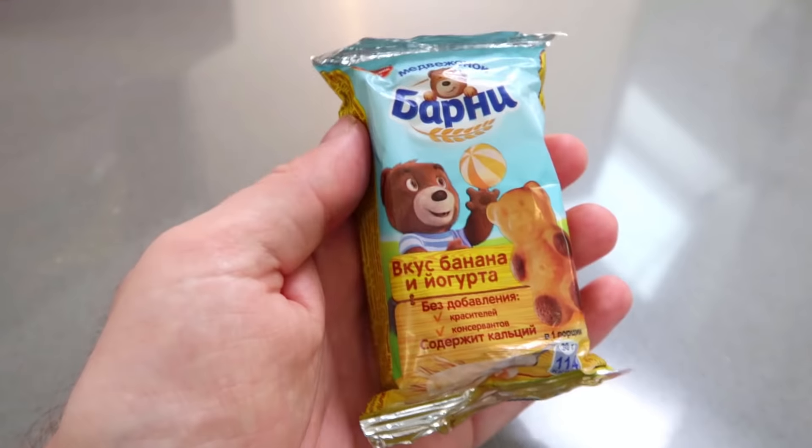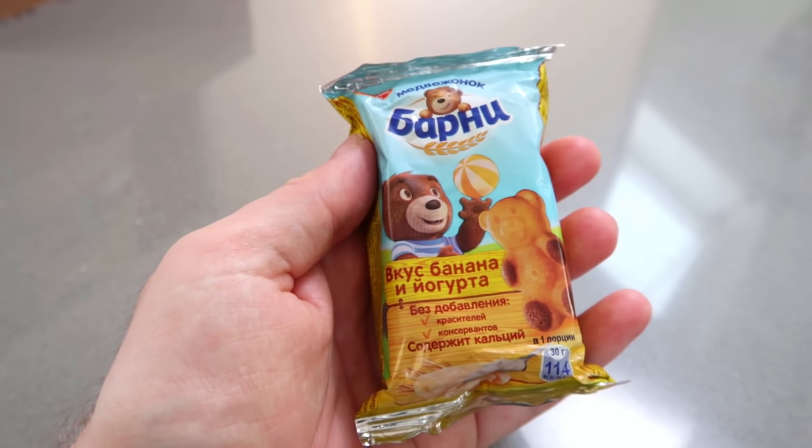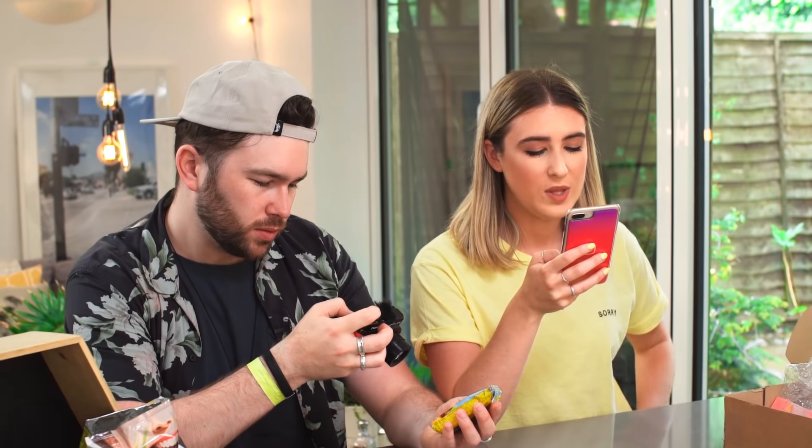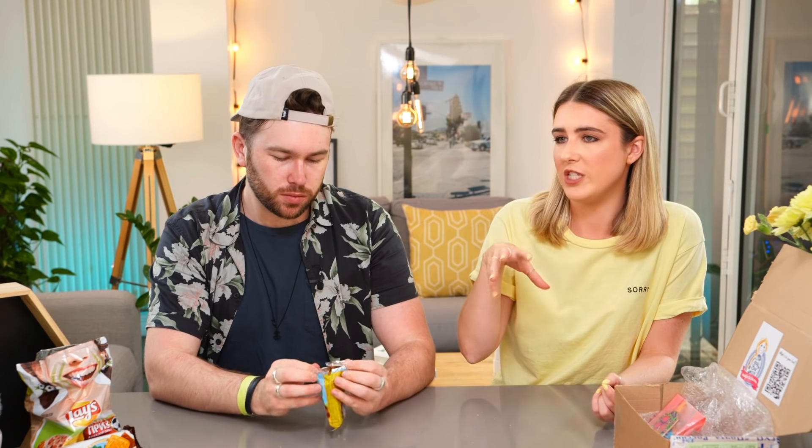Now this is something I can read in Russian — Barni! We actually get these in England. I thought it was the chocolate one but it's the banana yogurt flavor! A delicious biscuit in the form of a bear cub with a delicate banana yogurt filling — very popular for children. We get these in England but we have the chocolate teddy with a milky creamy center, and a sponge teddy with a chocolate center. Never seen the banana one!